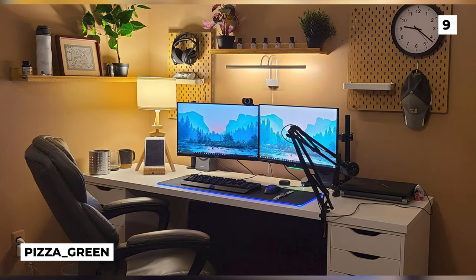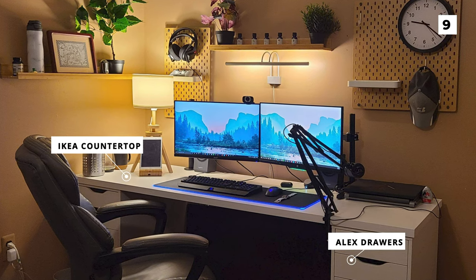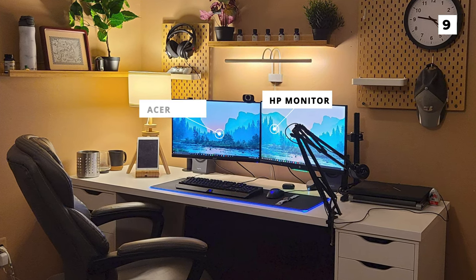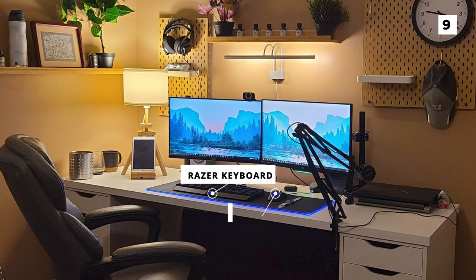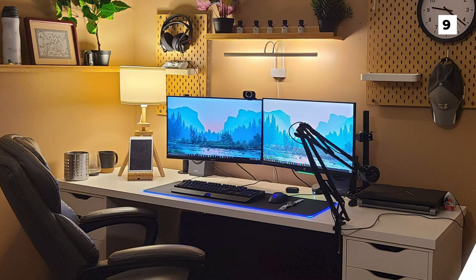Here we've got another amazing setup, this time coming from user Pizza Green, and it features lots of lovely Ikea furniture. The desk is made from an Ikea countertop and some Alex drawers, and the bright white colour adds some nice contrast to the room. On it, you can spot a dual monitor setup featuring an HP monitor and an Acer monitor, both flanked on either side by a pair of Logitech speakers. Below that, we've got a Razer mouse and a Razer keyboard, both sitting on the iconic Razer Goliathus extended mouse pad. I really like the decoration around the room, as well as the light above the monitor, which really helps with eye strain.